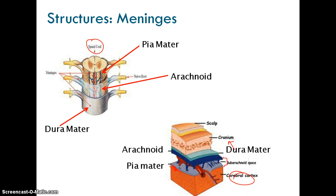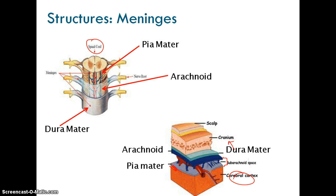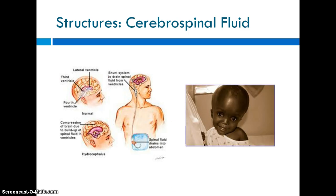Those are the meninges used for protection, but there's even more protection called cerebrospinal fluid. For the spinal cord, it sits in the arachnoid space between the pia and arachnoid layers, and it does the same for the brain. The brain also sits in structures called ventricles — open cavities within the brain where this fluid nourishes, supports, and cushions the brain tissue.